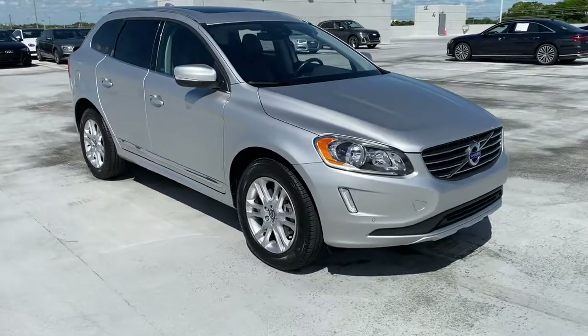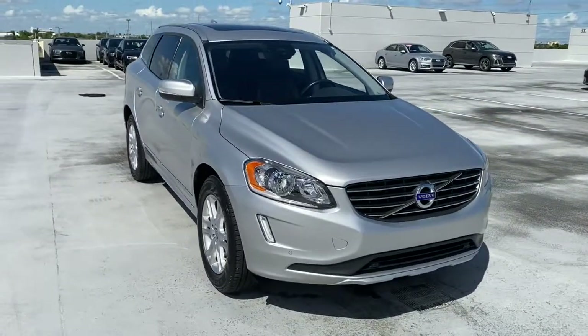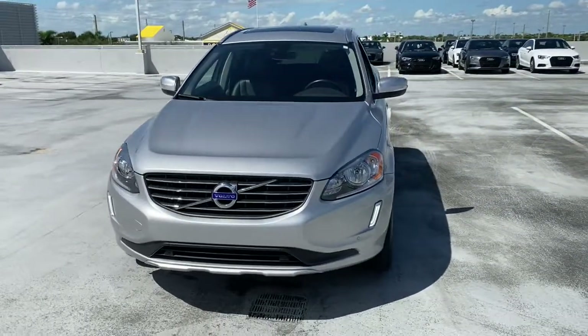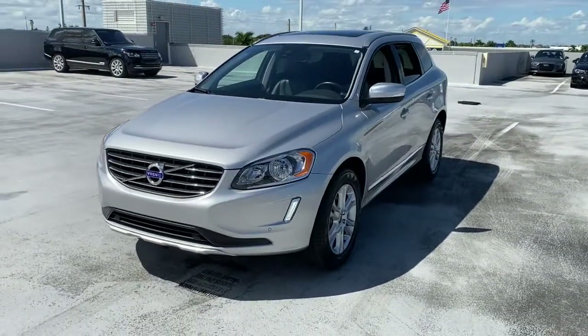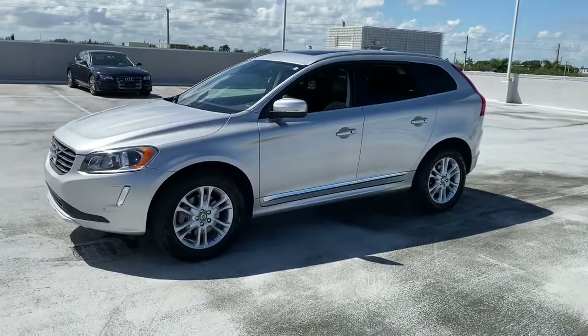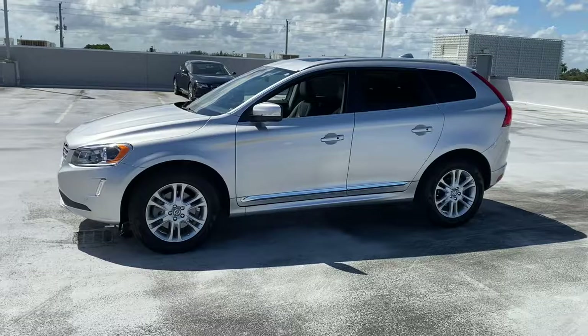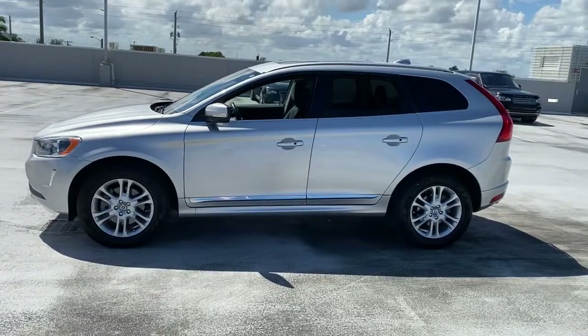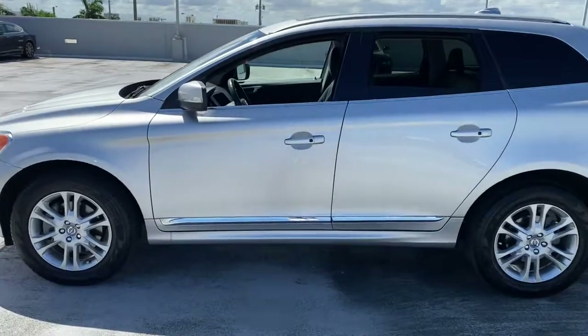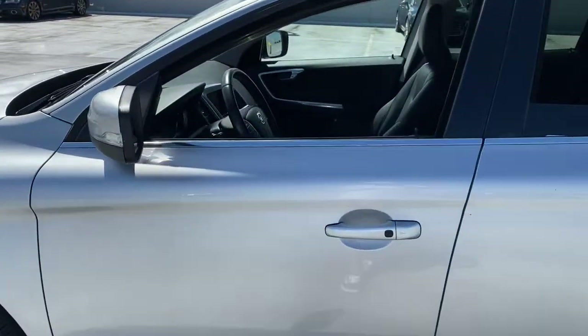Check out this 2015 Volvo XC60 with less than 30,000 miles on the odometer. This vehicle stands out from the rest. Here's an XC60 that has been impeccably designed and built to echo your core values. Safety, comfort, capability, and the beauty of iconic Scandinavian design come together seamlessly to offer a secure and delightful driving experience.